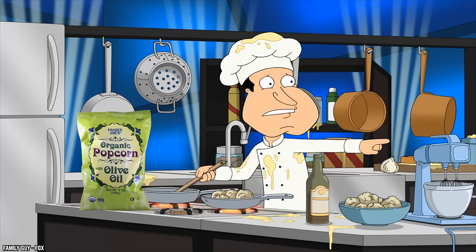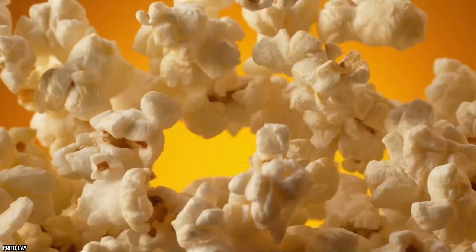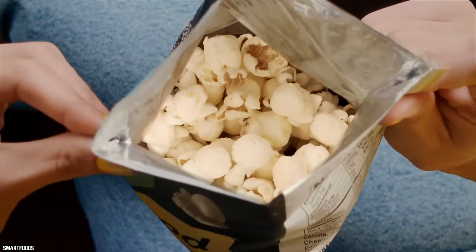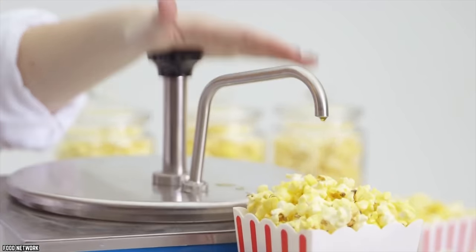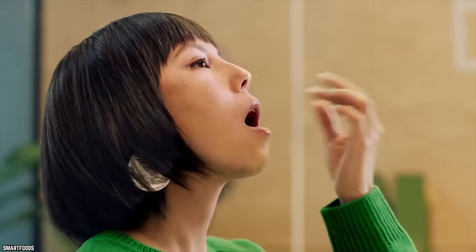Olive Oil Popcorn. Did you know that popcorn is a good source of polyphenols? Polyphenols are antioxidants that help with digestion, blood circulation, and can even help lower the risk of cancer. Popcorn makes a delightfully airy snack during the day or at night while snuggling up on the couch watching a good movie. If you love popcorn, have you tried Trader Joe's Olive Oil Popcorn? According to Trader Joe's customers, you could be missing out.